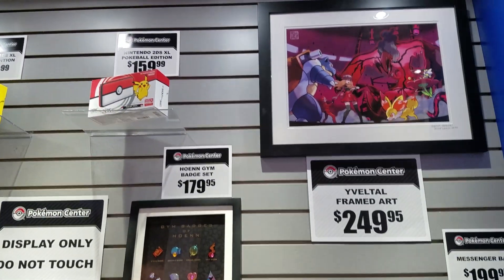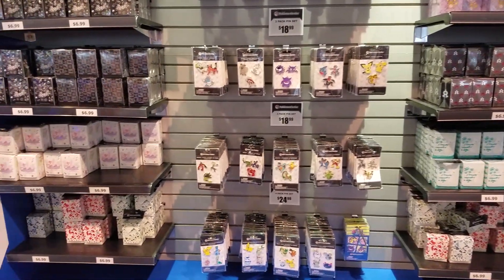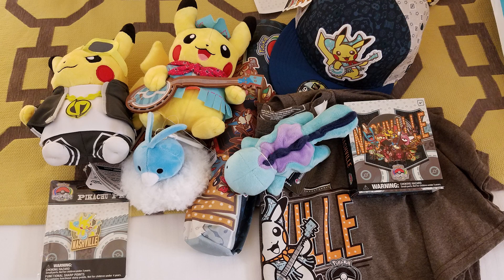So as you saw, the first thing I did when I got to the convention center was run to the Pokemon Center, which shouldn't be surprising. So let's take a look at the fun things that I got.